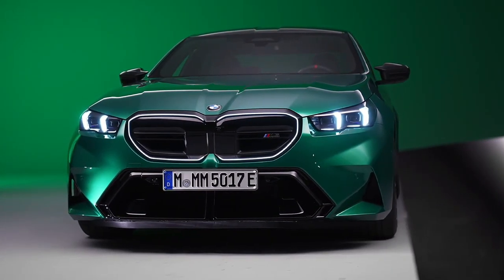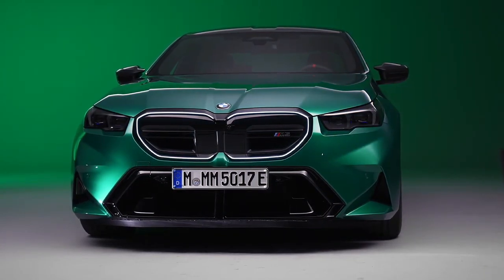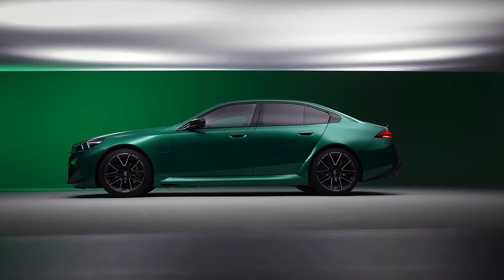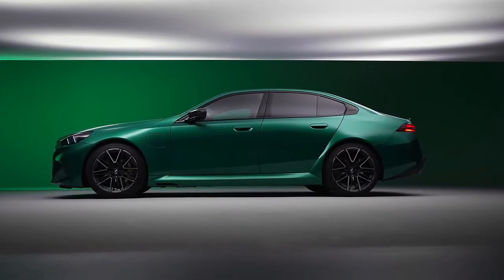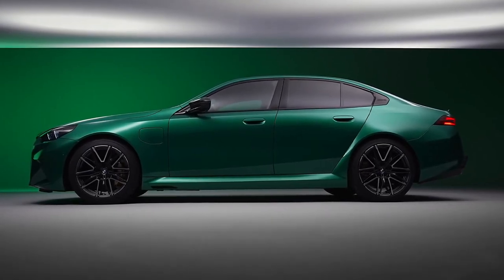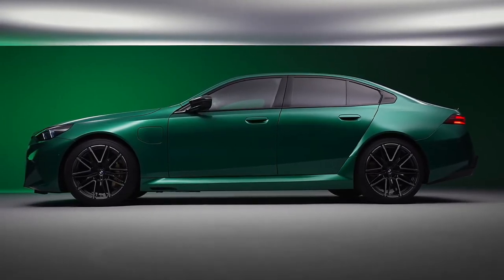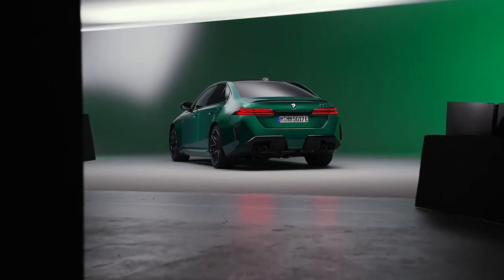The new gas-electric setup may be controversial to hardcore M5 aficionados, but the numbers speak for themselves – 717 horsepower and a claimed top speed of up to 190 mph, plus an estimated electric driving range of 25 miles on a full charge.